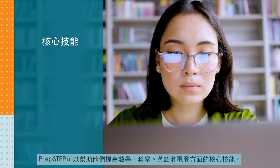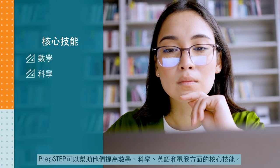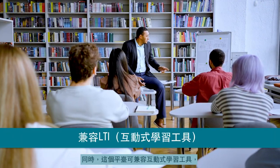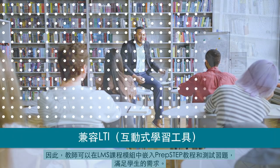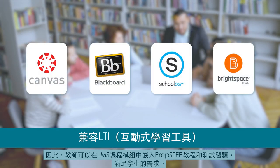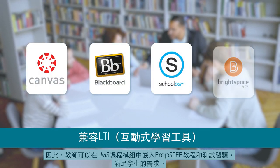PrepStep can help students improve their core skills in math, science, English, and computers. And because the platform is LTI-compatible, faculty members can embed PrepStep practice tests and tutorials in LMS course modules, meeting students where they already are.